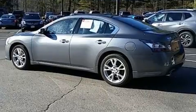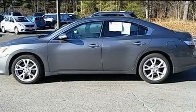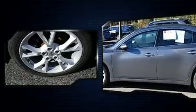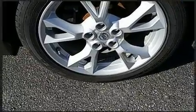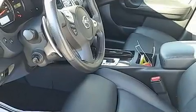Top features include remote keyless entry, front and rear reading lights, a built-in garage door transmitter, turn signal indicator mirrors, and power seats. Features such as automatic climate control and leather upholstery prove that economical transportation does not need to be sparsely equipped.